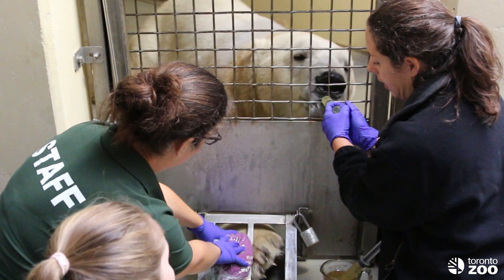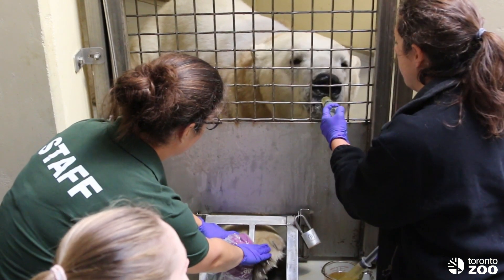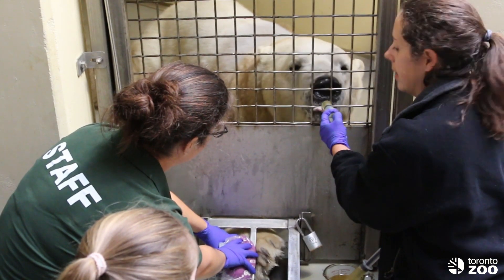Don is using heat pads to warm up his paw and get those veins coming to the surface.